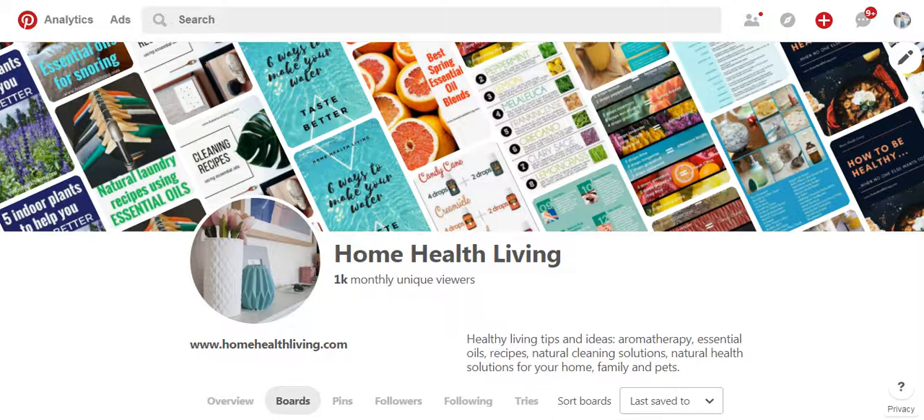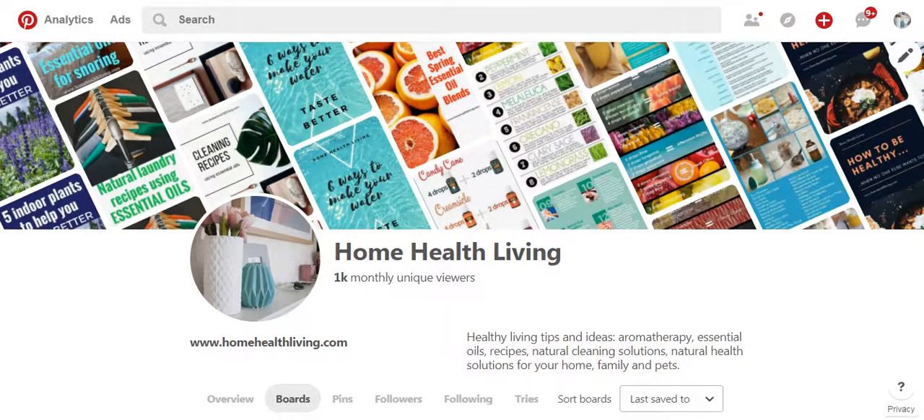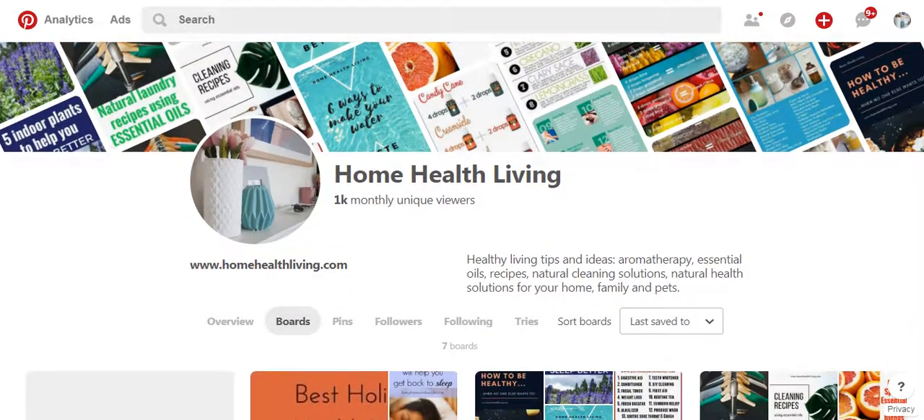Now I have a website called Home Health Living, which I have largely neglected on Pinterest only because of lack of time, but it's something that I'm focusing on growing this year. So I thought I would show you this example of how I would pin things here onto this account.